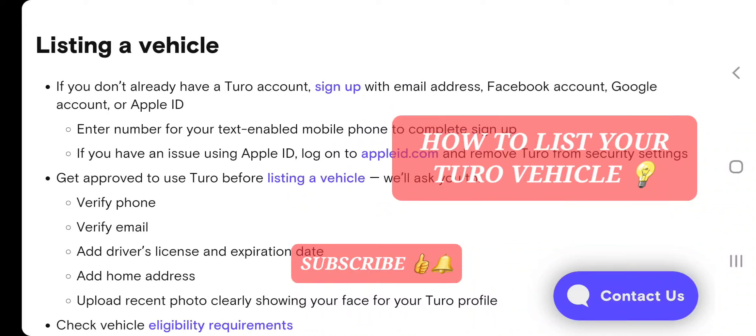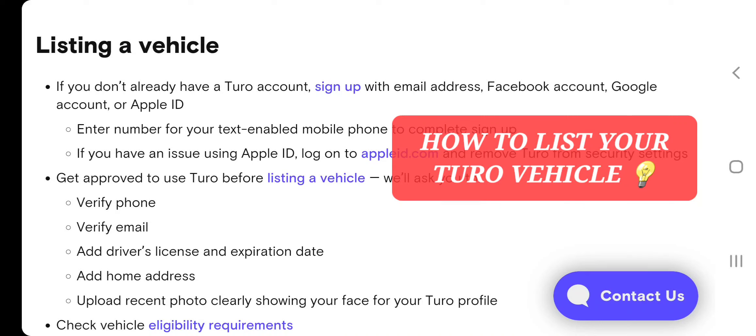If you don't already have a Turo account, sign up with the email address, Facebook account, Google account, or Apple ID. That's how you sign up. Enter your number for a text-enabled mobile phone to complete sign up.